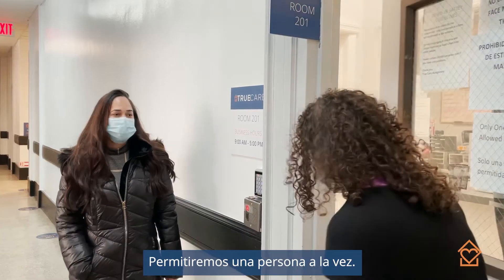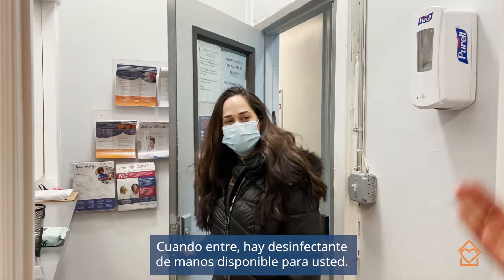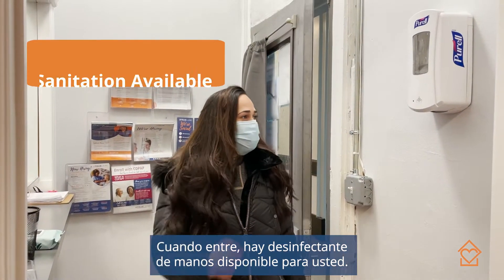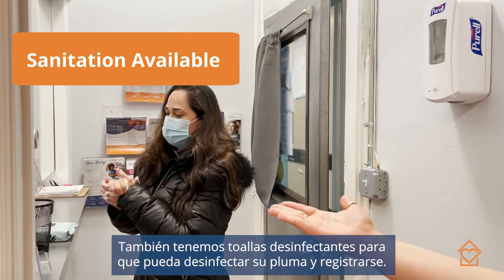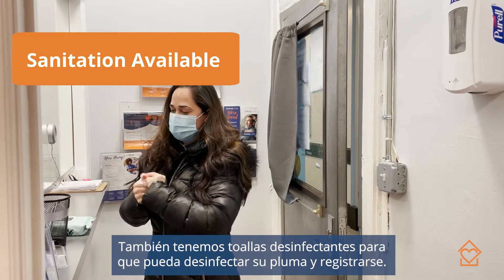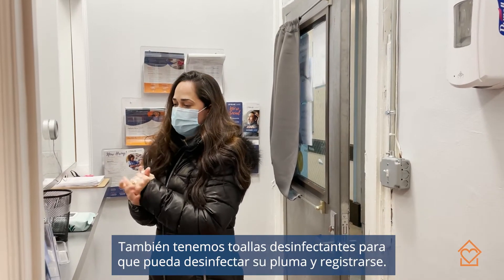So you can come on in. Feel free to help yourself with some hand sanitizer. We also have some sanitizing wipes — feel free to grab one and sanitize your pen, and then sign in.